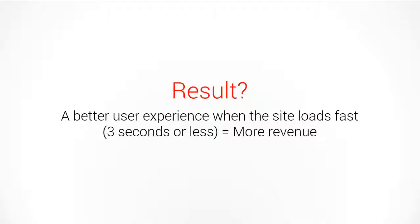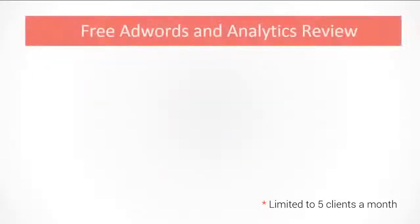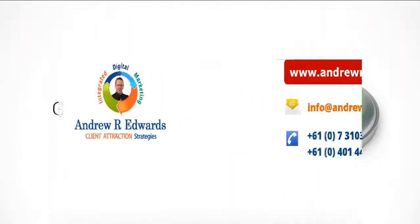We can test that for you very quickly, so simply contact us. We will offer you a limited opportunity to review your Google AdWords and Analytics accounts for free for 30 minutes, to identify the top five opportunities to increase your leads, sales, and reduce your costs. This will include a review of your competitors' activity in terms of which adverts, landing pages, and keywords they are using.